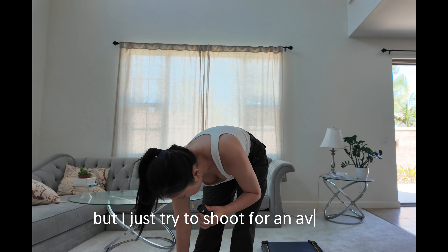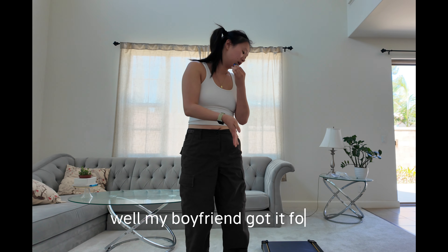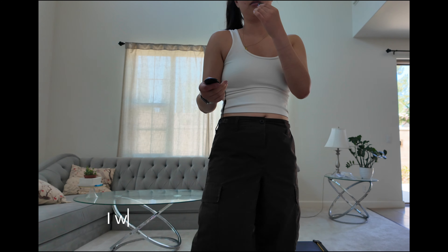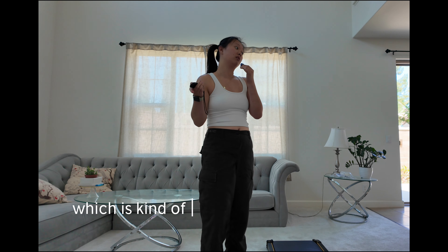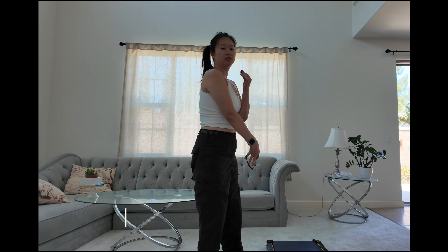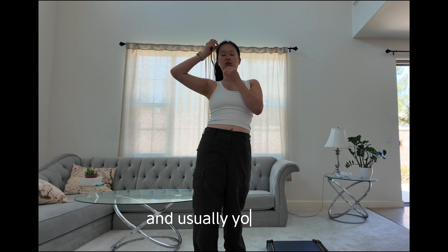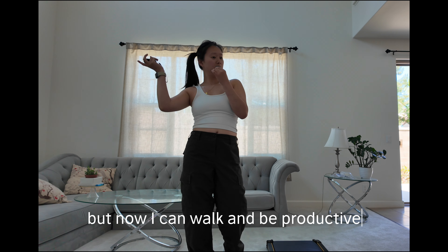Sometimes I hit 12k every day, sometimes I don't, but I just try to shoot for the average. My boyfriend got me this walking pad and it's been helping a lot. I would only walk during the day, which meant getting 12k steps in while working was kind of hard. What I'll do is play a video on the TV, put the walking pad in front of it, and just walk and watch. Usually I'd be in bed or at my desk watching, but now I can walk and be productive.